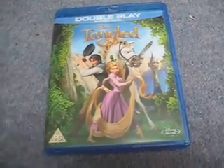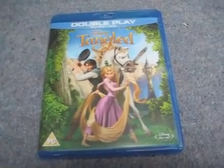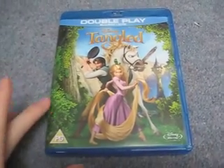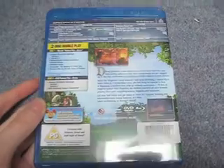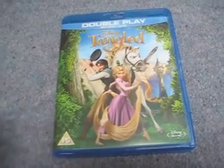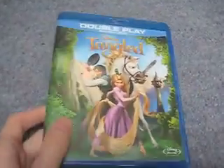It looks absolutely stunning on Blu-ray — really, really good. It's also just a really fun little film. It's kind of the story of Rapunzel with a twist, which is probably one of the taglines out there. I really liked it — it was a good little fairy tale film. It wasn't quite up to Pixar standards, but then again it's not Pixar. It's probably better than Cars 2 though. It's going for quite expensive, so if you have enough points it's worth getting.